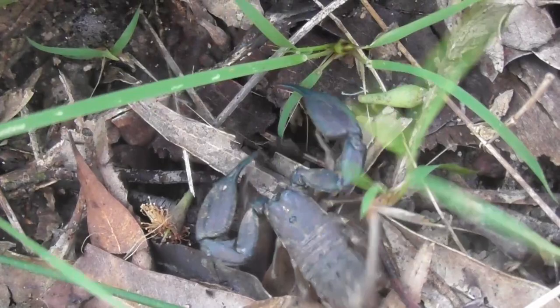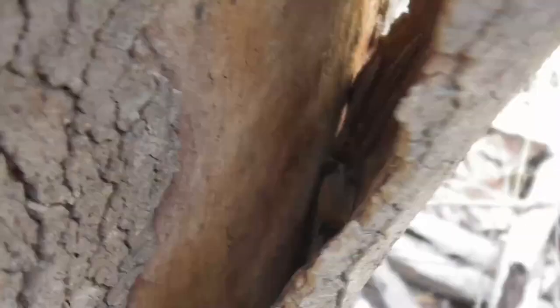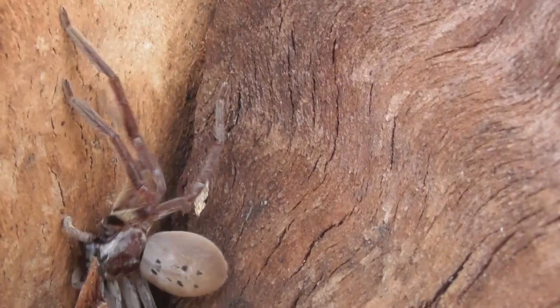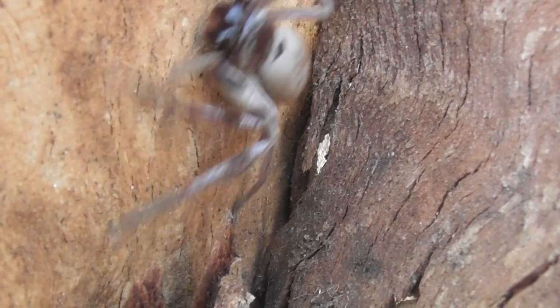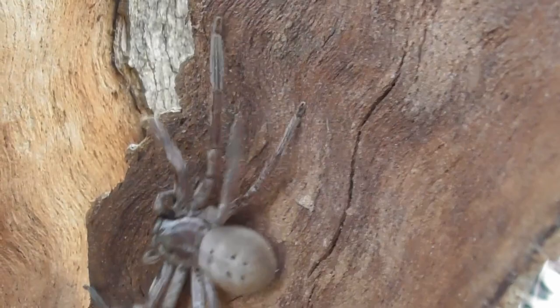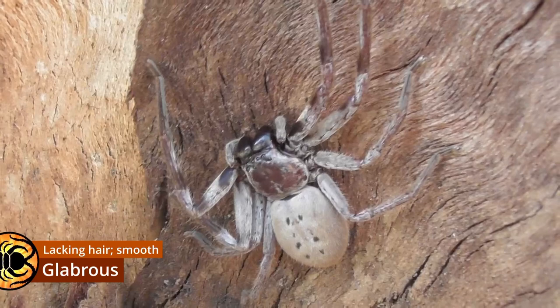Oh, how could I forget — getting scorpions off you is tricky. And this looks like something different. I don't think this is Holconia immanis. This is an Isopeda — that would be Isopeda vasta. The reason I can tell this is Isopeda vasta is those chelicerae — stand still! Those chelicerae are black and they're almost completely glabrous, which means without hair, as you can tell by their rather sleek, polished appearance.